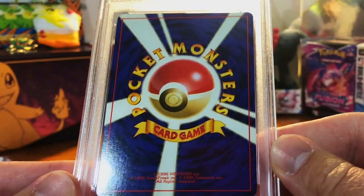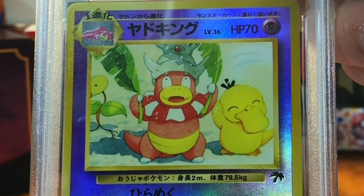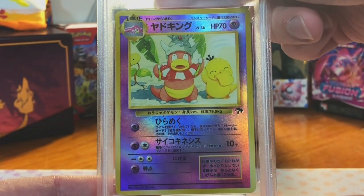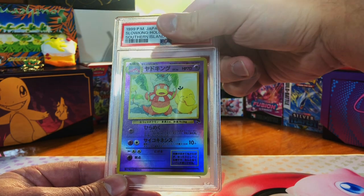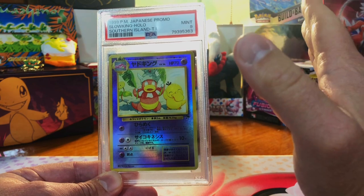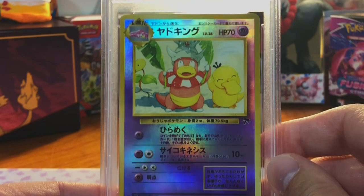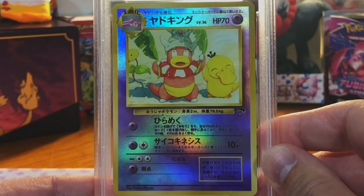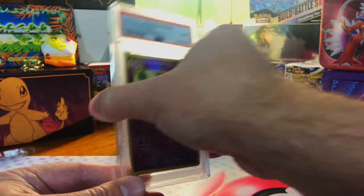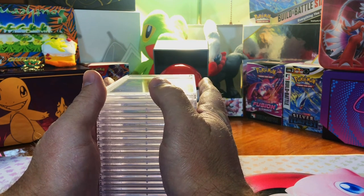Last card — looks clean. It's our Japanese Slowking from Southern Islands, and I pulled this straight out of a sealed Japanese Southern Islands set, so I'm going to guess a ten. Got a nine — I am fine with that, that is beautiful. Our final card: Japanese Southern Islands Slowking promo, mint nine.